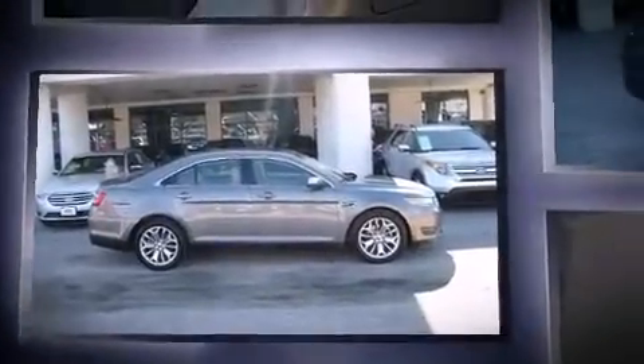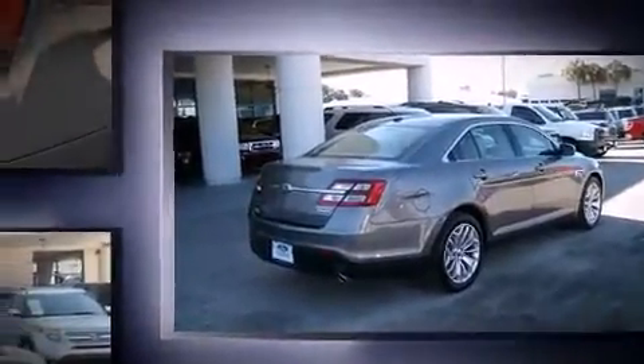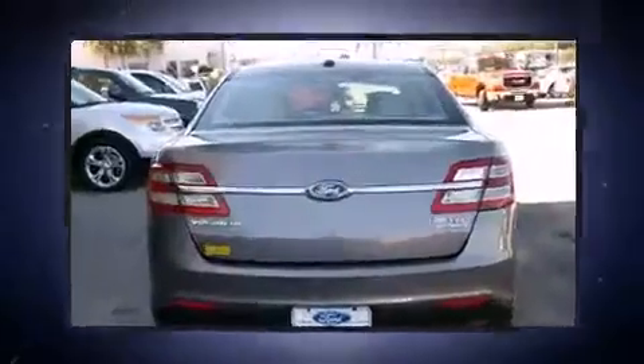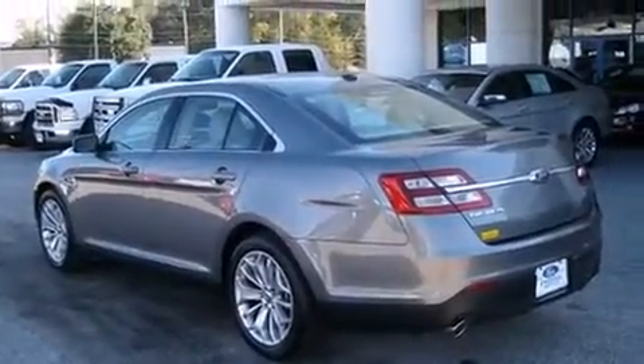Top features include front dual-zone air conditioning, front and rear reading lights, adjustable headrests in all seating positions, a leather steering wheel, a built-in garage door transmitter, an automatic dimming rear-view mirror, heated door mirrors, and remote keyless entry.